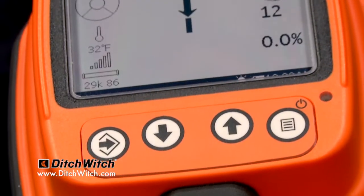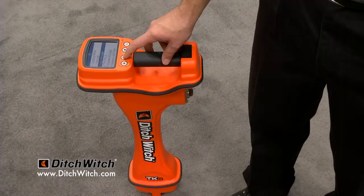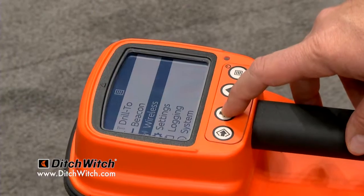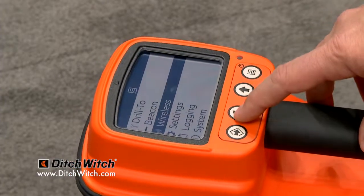And can you tell me some of the features and benefits of it? Some of the features of the new tracker are it gives you up to 110 feet of depth. We are now using Bluetooth communication with all of our beacons, and we also have a bore path analyzer that will check frequencies and pick the best frequencies to use.